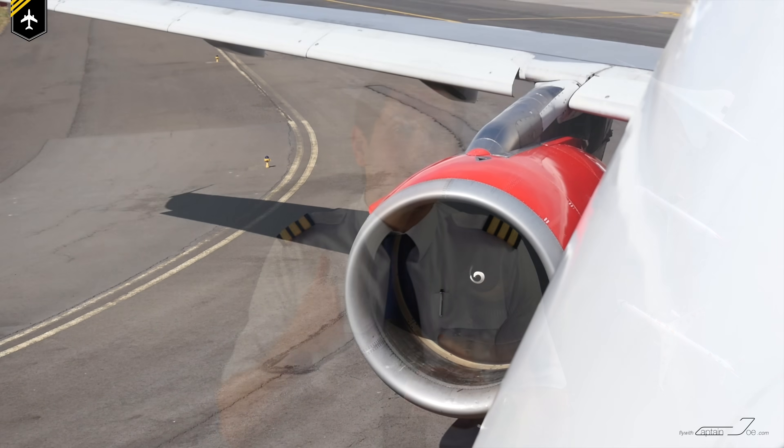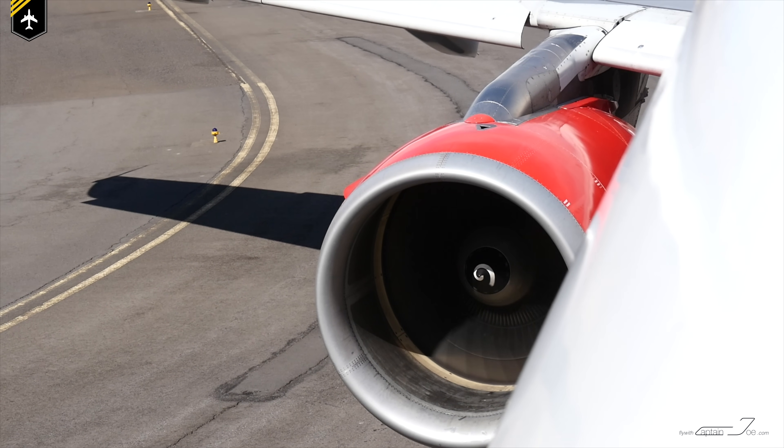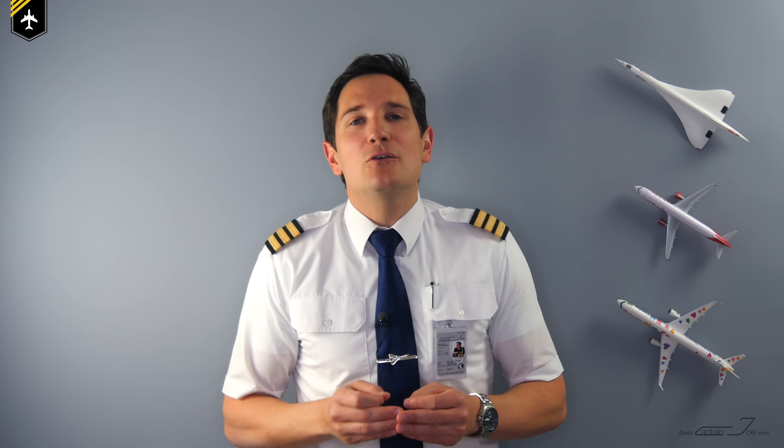Now let's imagine you're sitting in a terminal, gazing out of the window, and the incoming aircraft is taxiing towards the gate position. I'm sure you've spotted these before, which look like one of those spinning things fortune tellers use to mesmerize their clients. Obviously, that's not their purpose, and alongside the fact that they don't have an industrial name, let's call them spinner spirals for today's video.